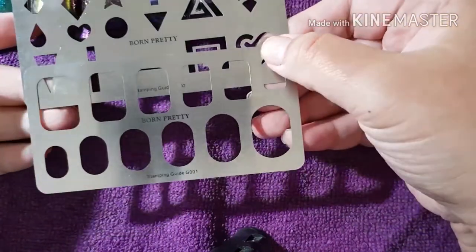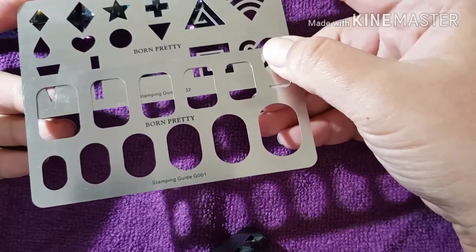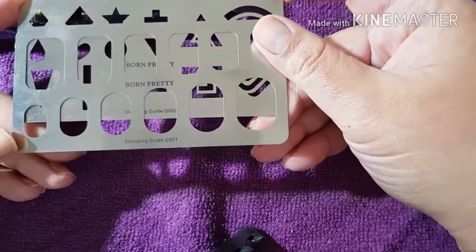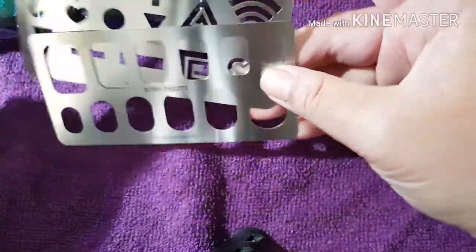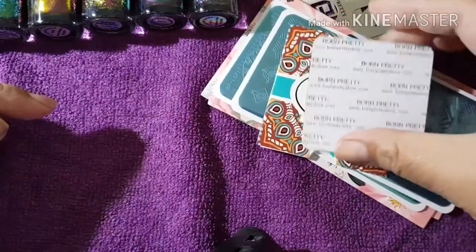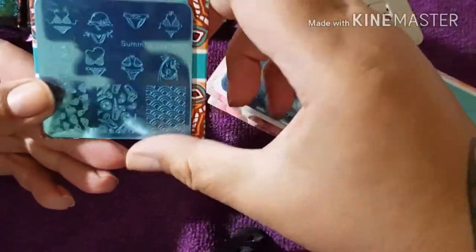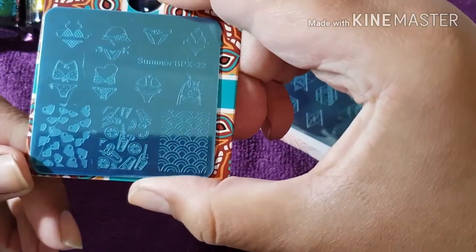It wasn't the Born Pretty AliExpress store - it was just a store on AliExpress that sells Born Pretty items. They sent me extras, and one had flames on it - that's the one my friend took because she already had the other two. Those are just going to go in my box of giveaways. I also got a stamping plate here but it's actually the wrong plate and I got refunded for it.